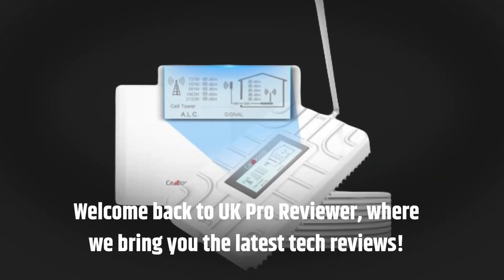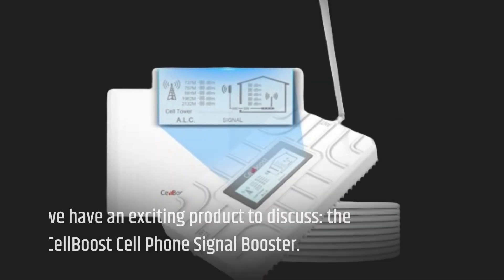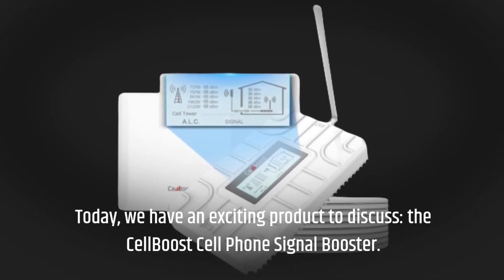Welcome back to UK Pro Reviewer, where we bring you the latest tech reviews. Today, we have an exciting product to discuss: the CellBoost Cell Phone Signal Booster.